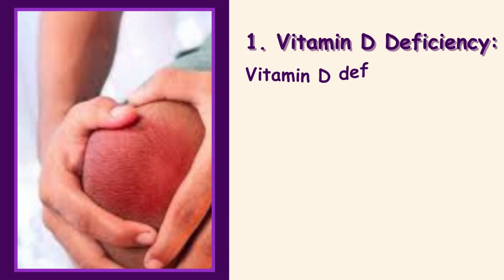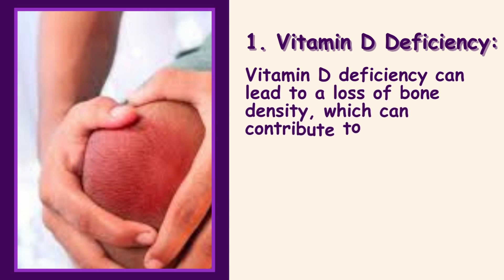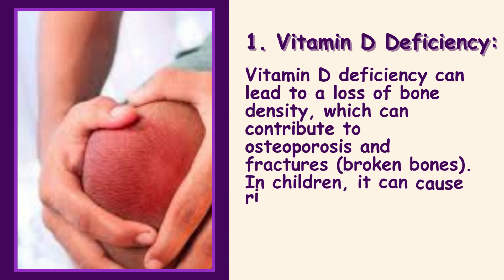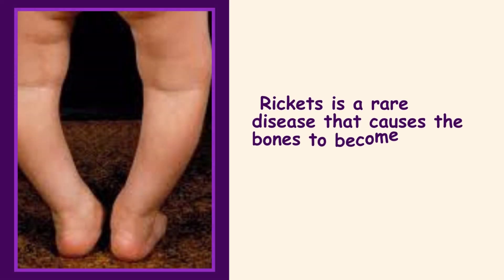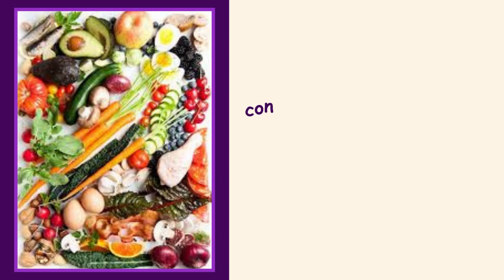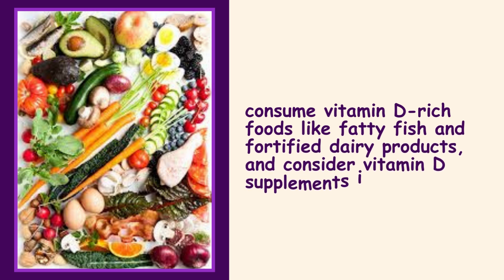1. Vitamin D Deficiency. Vitamin D deficiency can lead to a loss of bone density, which can contribute to osteoporosis and fractures, and broken bones. In children, it can cause rickets, a rare disease that causes the bones to become soft and bend. Get more sunlight exposure with sunscreen, consume vitamin D-rich foods like fatty fish and fortified dairy products, and consider vitamin D supplements if advised.